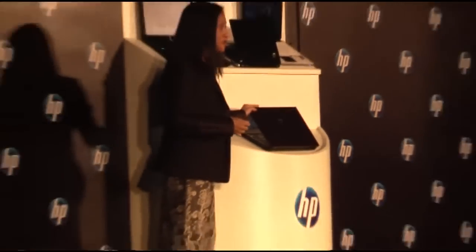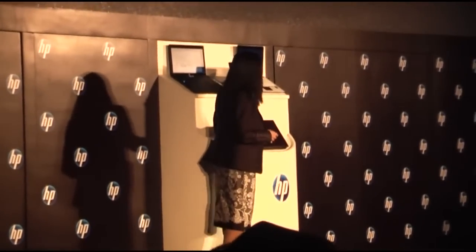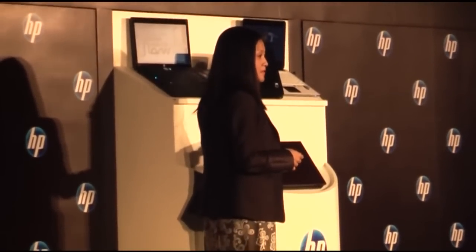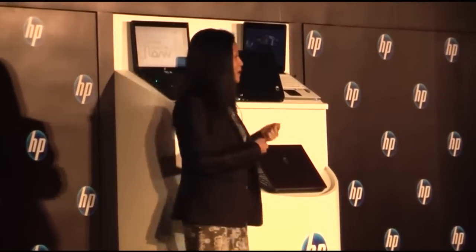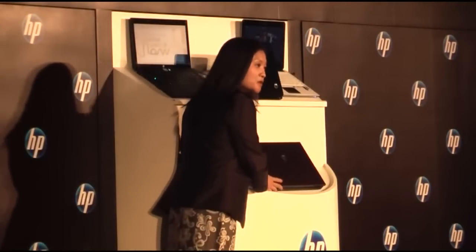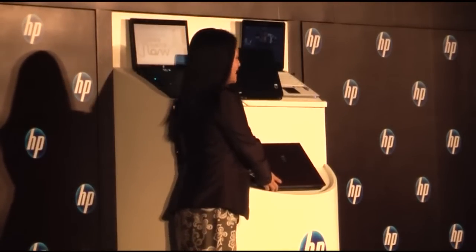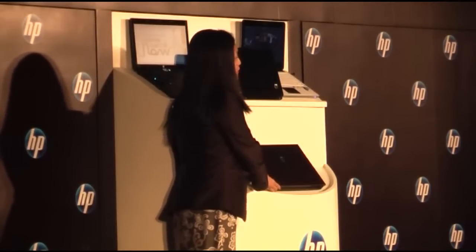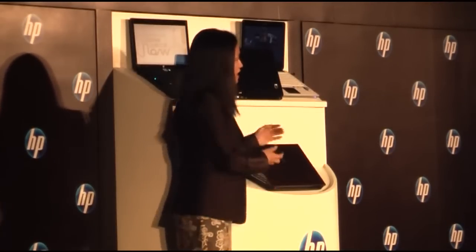For the first time, we are bringing and introducing colors to the office. We now give our business users a choice of colors: the glossy, noir, or the melode — which is really impressive. Can you imagine carrying a different color business notebook? And it's really without compromising the business features and functionality.